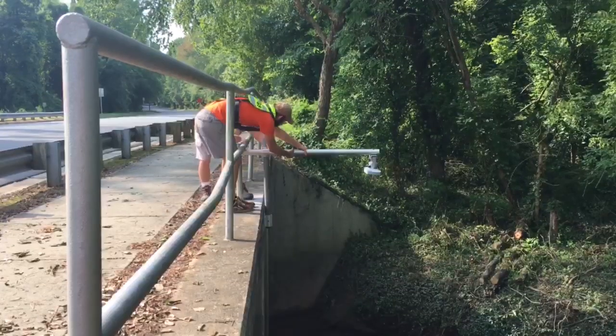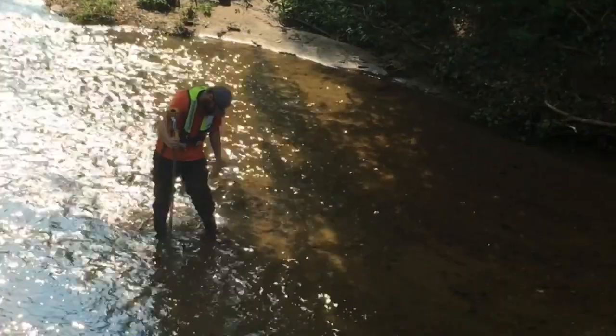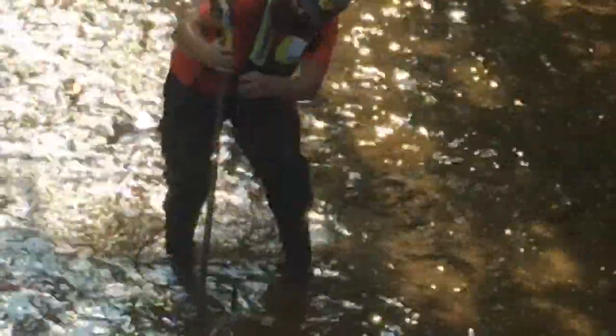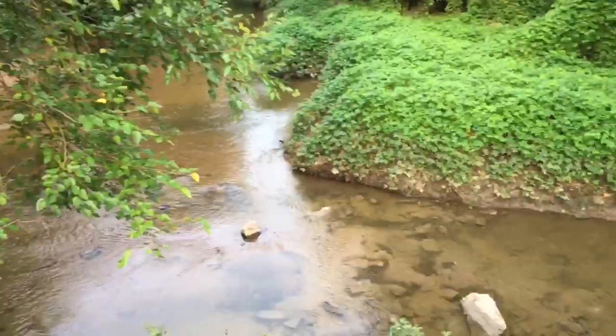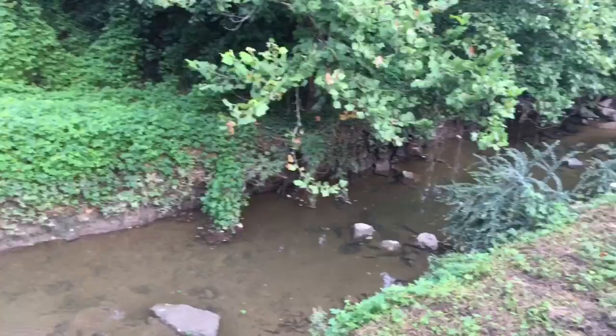These gauges are about keeping residents safe, and that is our number one priority. The gauges monitor streamflow and rainfall. This is particularly important because it allows us to know ahead of time any possible flooding impacts that residents may see in this area. The data is then used to determine road closures and evacuations leading up to and during a storm.